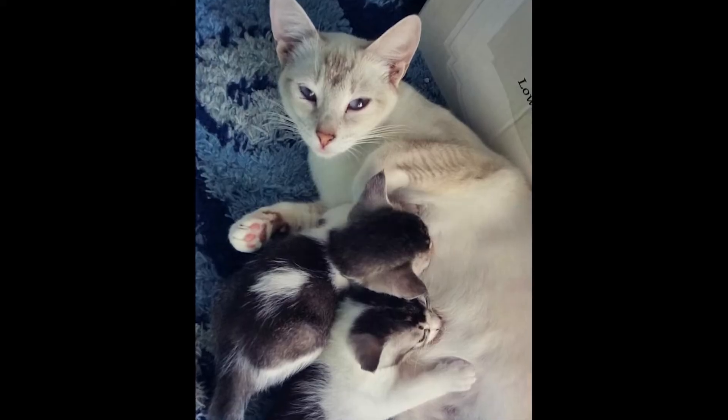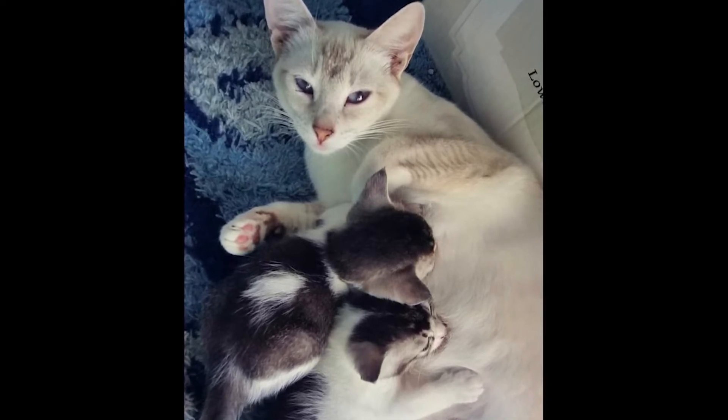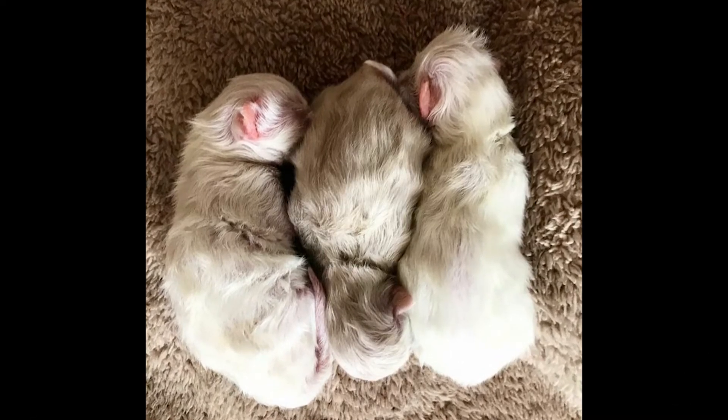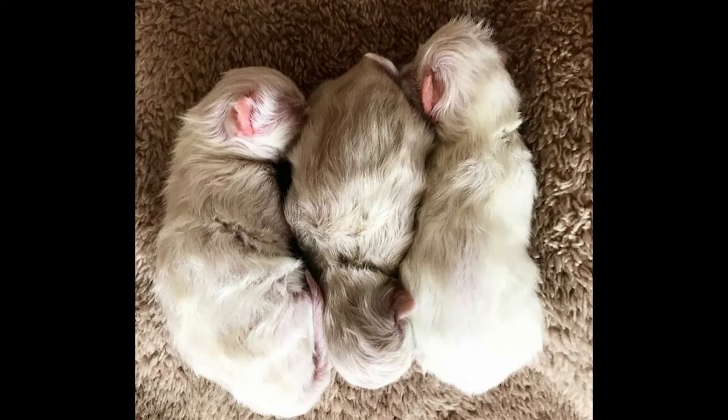If you find what you think is an abandoned kitten or litter of kittens, it's very important to make sure that the mommy cat isn't actually around. Mommy cats need to go off and look for food, so they'll leave their kittens alone for a certain time period. If you get to a point where the kittens are looking too cold, upset, and not healthy, then obviously take the kittens.